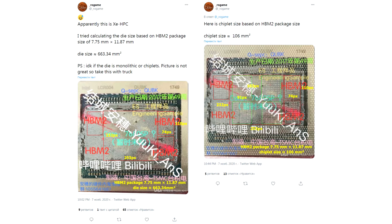A user of the Chinese platform Bilibili posted a snapshot of an engineering sample, which, judging by the code designations, was manufactured in 2017 using a 7nm process technology.